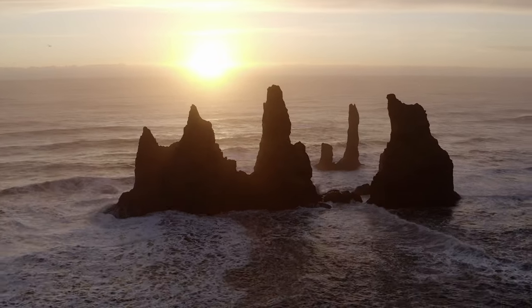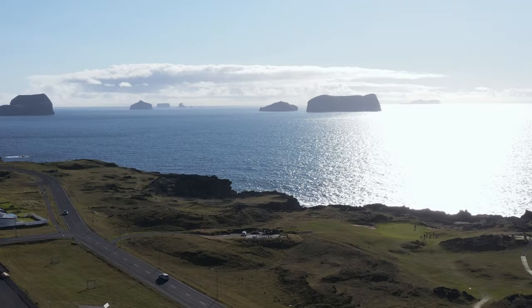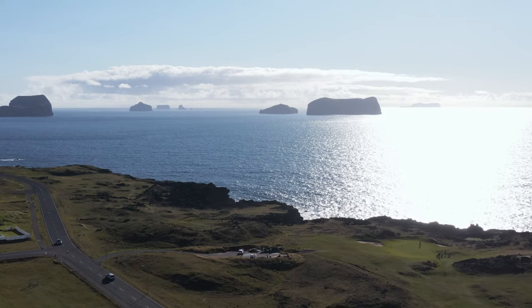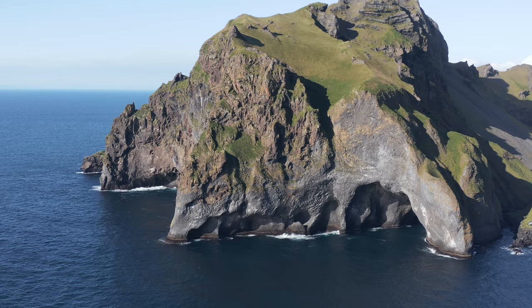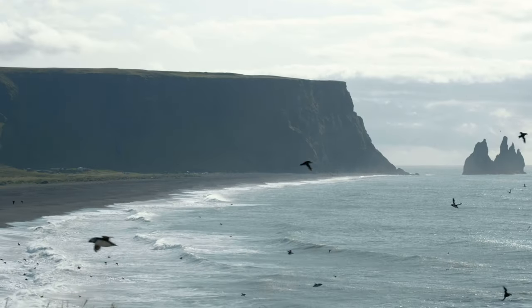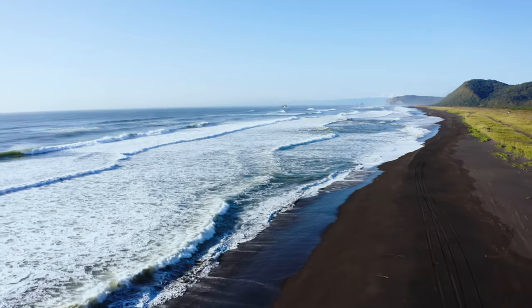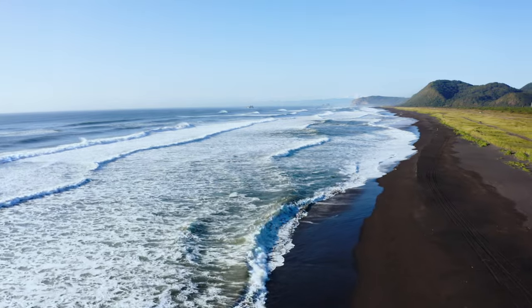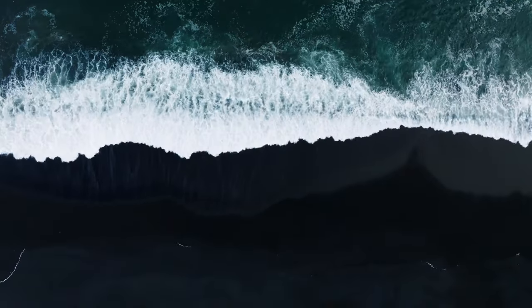Take in the breathtaking view of the enigmatic Reynisdrangar sea stacks. A short ferry ride transports you to Vestmannaeyjar, a volcanic archipelago off the south coast. Discover its rich wildlife, including the world's largest puffin colony and an ever-growing population of adorable seals. Embrace the captivating beauty and diverse experiences offered by the south coast and Vestmannaeyjar, creating memories that will last a lifetime.